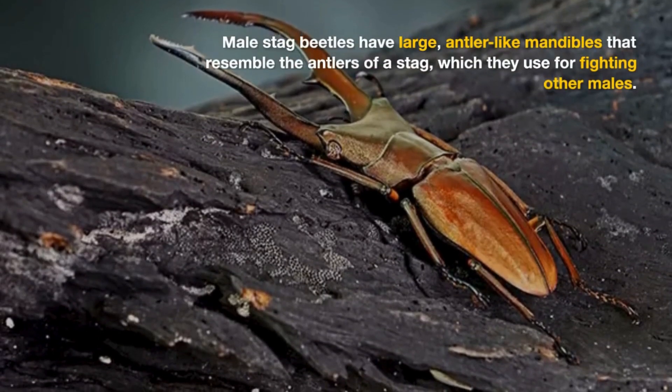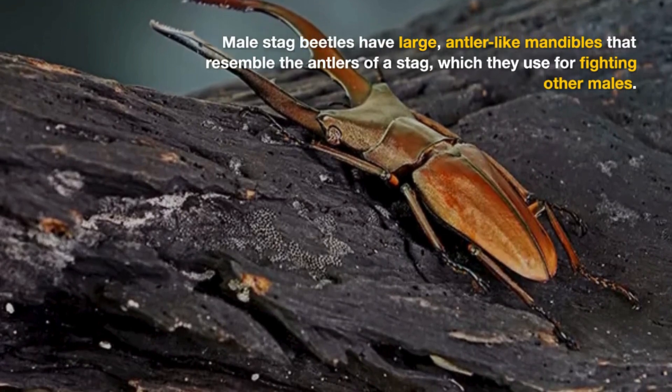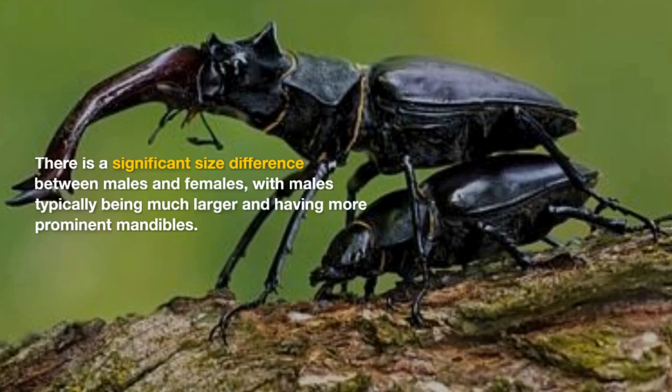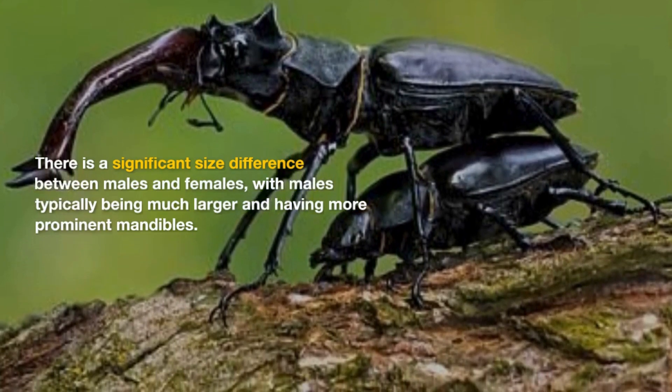Male stag beetles have large, antler-like mandibles that resemble the antlers of a stag, which they use for fighting other males. There is a significant size difference between males and females, with males typically being much larger and having more prominent mandibles.